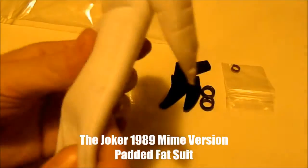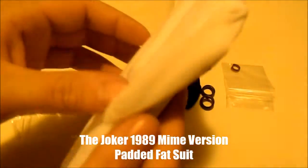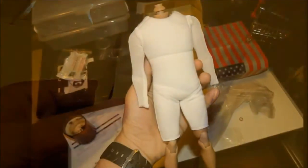Last but not least, this is for my Marlon Brando fat body. It's from the DX13 Joker Mime figure — a real fat body. Pretty cool. Can't wait to put that on the Godfather, though I don't have the head sculpt yet.